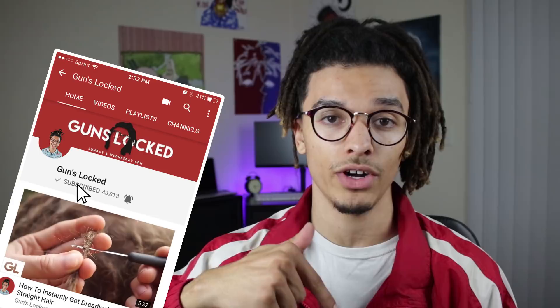That's the Lil Uzi Vert update. Hopefully you guys enjoyed it — if you did, like the video and subscribe if you haven't already. Comment down below if you're part of the gang. I'll see you guys next time, peace.